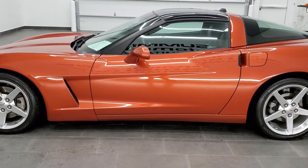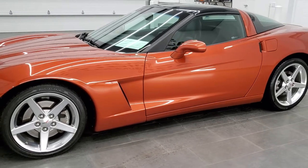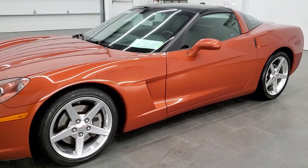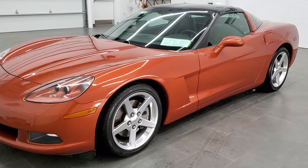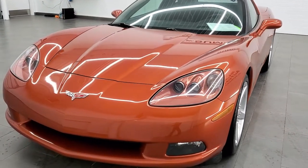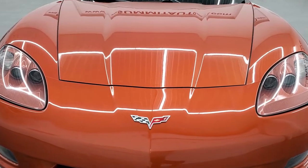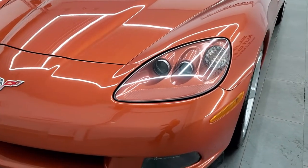We shoot all of our videos in 1080p, 60 frames per second, so if you have HD capabilities on your computer, tablet, or smartphone device, turn them on right now — it is definitely your best way to check out the looks, styling, color, and condition of the vehicle before seeing it in person.